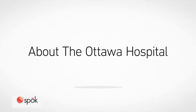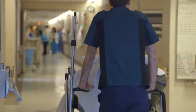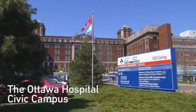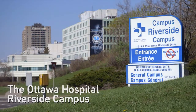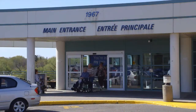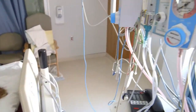The Ottawa Hospital is the largest advanced care hospital in our region. We look after a population of 1.3 million people. The hospital is spread out over three campuses. We have one campus that specializes in trauma care and in brain and cardiac care, another campus focused on day surgery and ambulatory care, and a third campus focused on providing cancer services to patients.